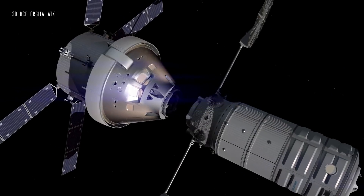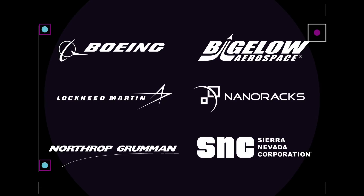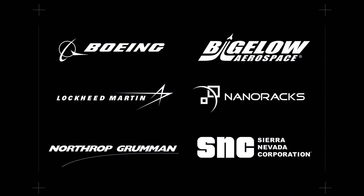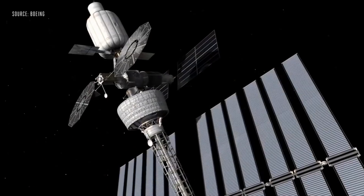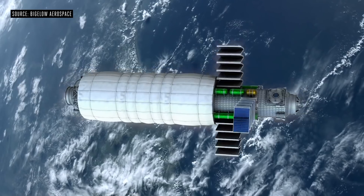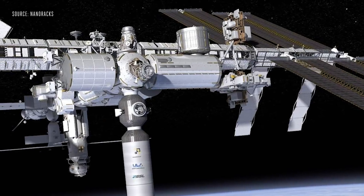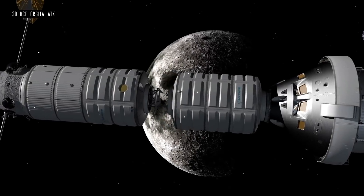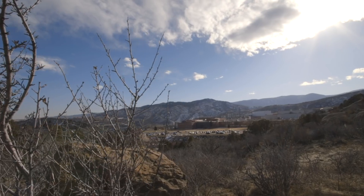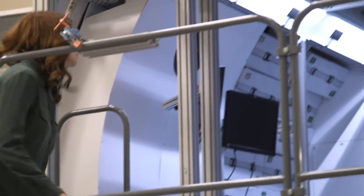But what does a deep space habitat look like? NASA has partnered with six different private companies as part of their Next Step program to figure that out. Each company is researching and building deep space habitats with unique designs to see which modules will work best. These habitats could be used as part of a new space station near the moon called Gateway. I went to one of these companies, Lockheed Martin, to check out a mock-up of the deep space habitat they're working on.